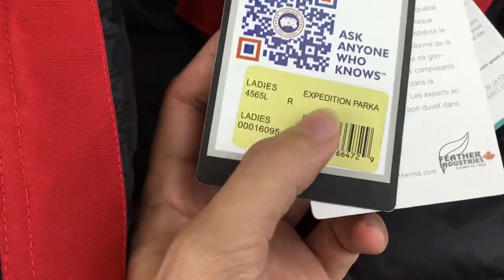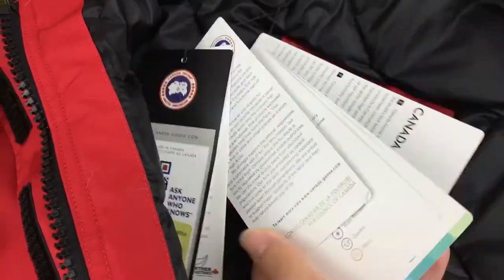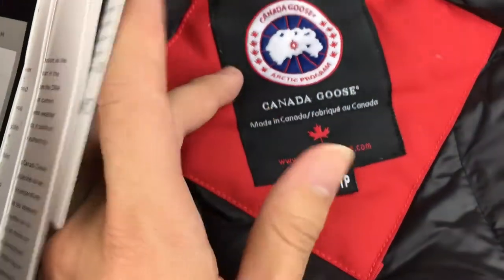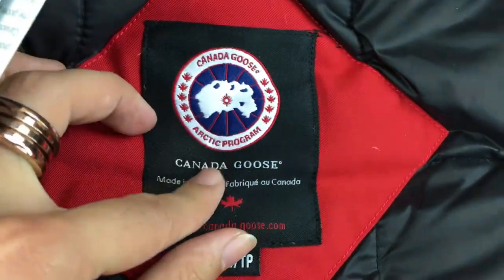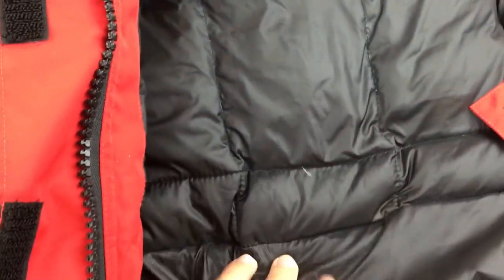I will show you the size here — the tag says Expedition Pack ladies, and here's the size info. Inside you can see the lining is very smooth and the seams are very good.